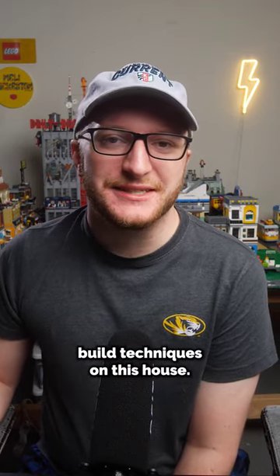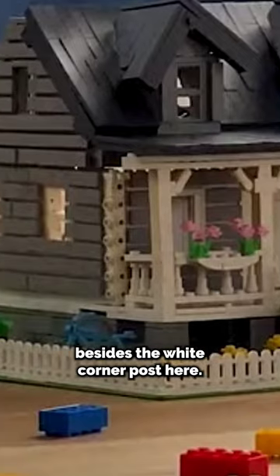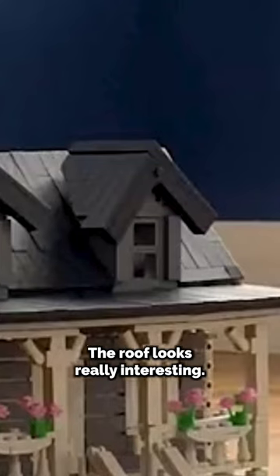Let's take a closer look at some of the build techniques on this house. They did a great job of using SNOT techniques — there are hardly any studs visible on the entire house besides the white corner post here. The roof looks really interesting.